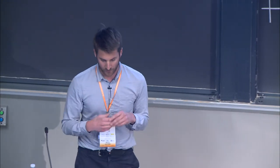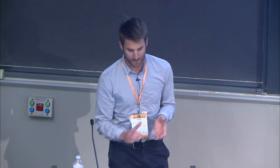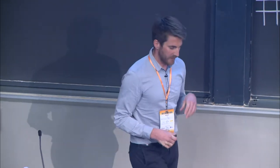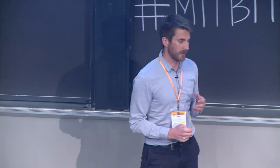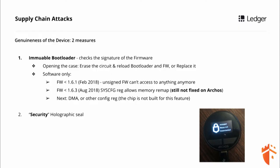So first of all, I'm going to talk about genuineness because it's an important topic. Supply chain attacks consist of an attacker trying to modify, alter, or replace a device during the supply chain. The supply chain starts from the design of the device, then manufacturing up to shipping to the user. As a user, when I receive my Trezor, the question is: how can I be sure this Trezor is genuine? I'll do a spoiler — the answer is there is no way to be sure of that.